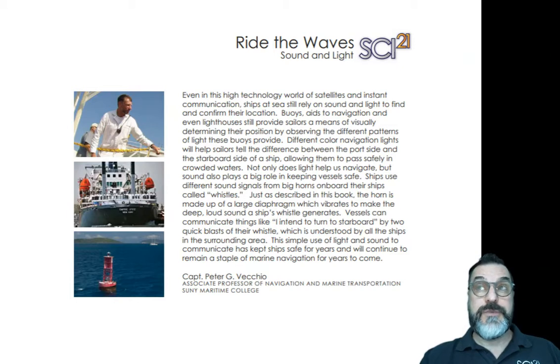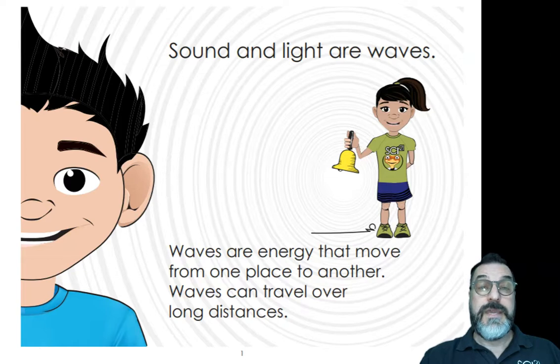The foreword of this book was written by Captain Peter Vecchio. He is a professor at the State University of New York's Maritime College. As a ship captain, he uses sound and light to communicate over distances. In our book today, we have two students that are exploring sound and light. Let's find out more from their investigations.